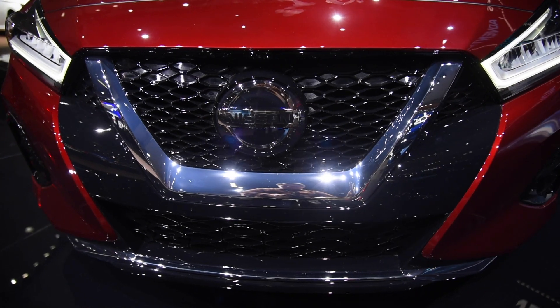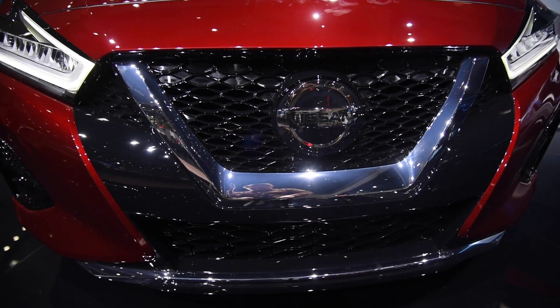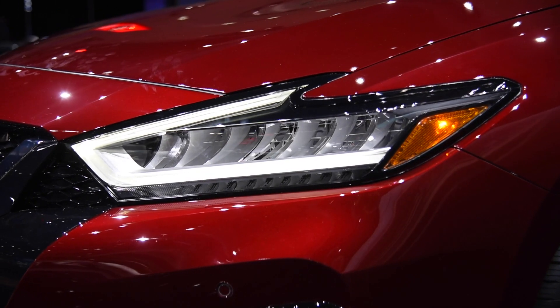Front and center, the car features a larger grille with a deeper V-motion applique, Nissan's signature exterior styling element. Headlamps of the LED variety are also standard.